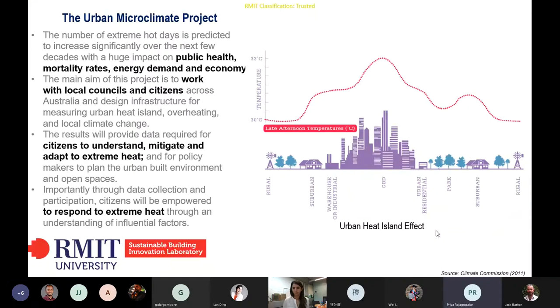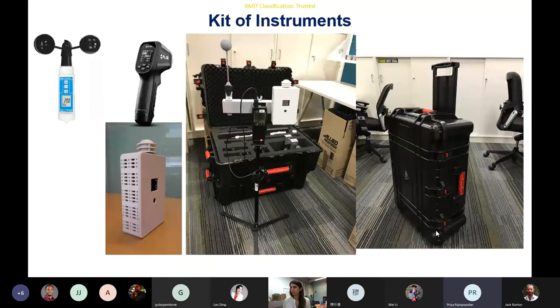The results will provide data required for citizens to understand, mitigate, and adapt to extreme heat. Most importantly, through data collection and participation, citizens will be empowered to respond to extreme heat through an understanding of influencing factors. As part of this project, we have worked with 22 councils across Australia, representing the whole geographic and climatic range, with representation from five to six states including Victoria, New South Wales, and the Northern Territory — essentially covering all climatic areas.